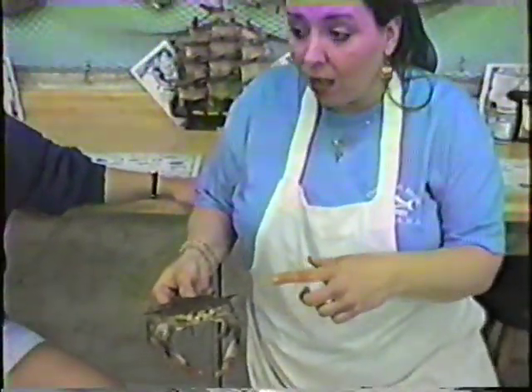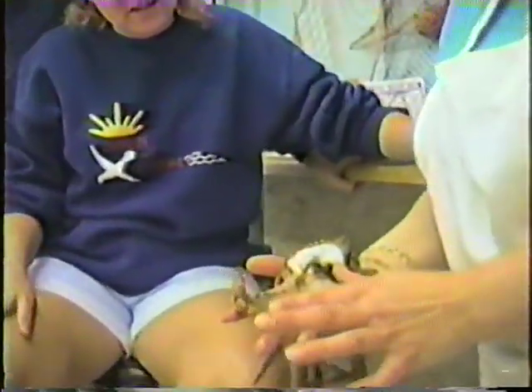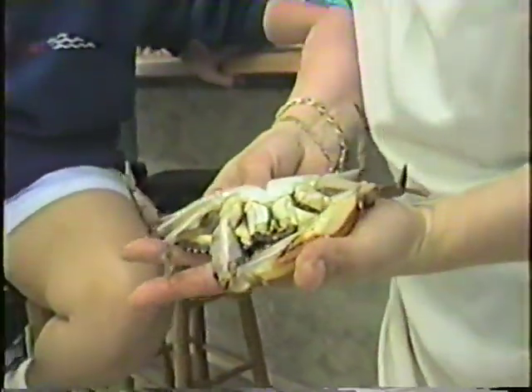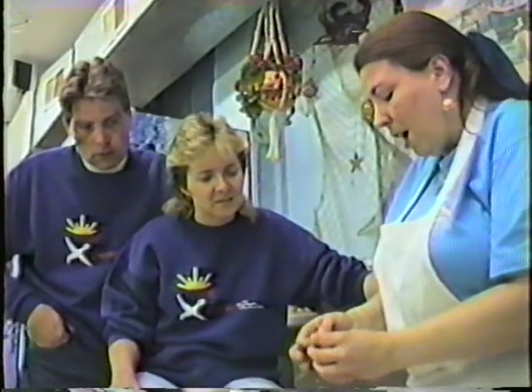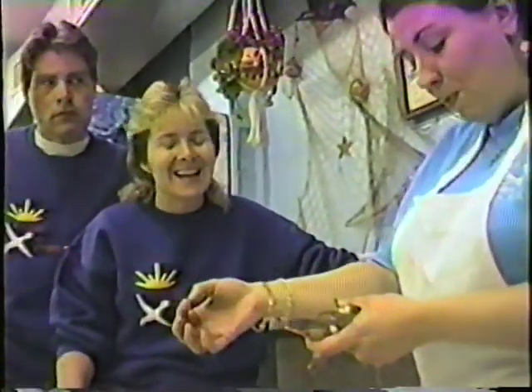This is a soft-shell crab — like the lobsters, crabs shed their shells; that's how they grow. This guy is still wiggling, still alive. You would eat this whole thing. The only thing you do is pull this out — this is his lungs, that's not edible, just like in the lobster. You do both sides, pull them all out. Then you flip the crab over on its back and pull this flap off — you don't need that part. Some people cut the face off to get the eyes off; I prefer to pull them out, because when you go to fry or sauté the crab, if you cut the face, the top will come apart from the bottom. So I just pull it down and pop the eyes out.